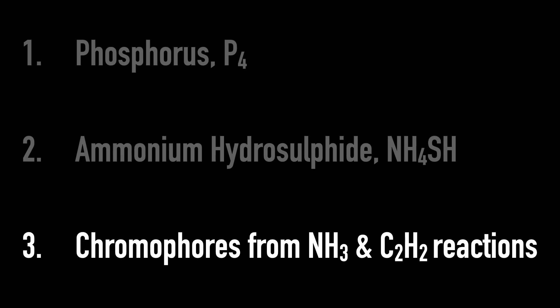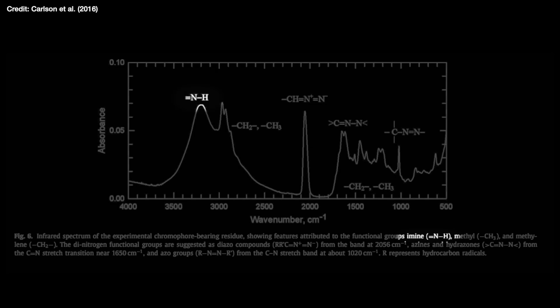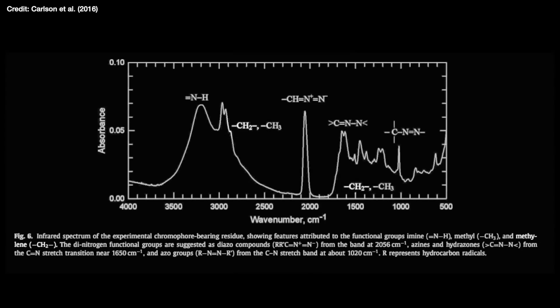So what about number three on our list? Chromophores, from the reactions between NH3 — ammonia — and acetylene, C2H2. Chromophores is essentially a fancy word for the part of a molecule that absorbs the visible light that we can see with our eyes. A reaction between ammonia and acetylene creates a very big mix of molecules that contain lots of different types of these chromophores — molecules that contain imines with a nitrogen-hydrogen bond, or molecules that contain methyl CH3, or methylene CH2, and so on. It's a real mix, and they all have a different effect on light.